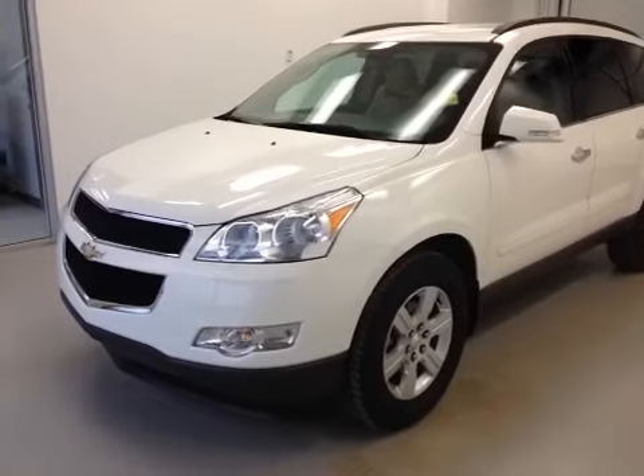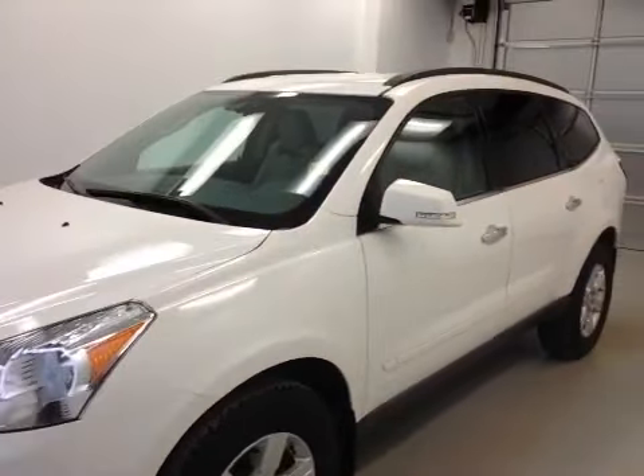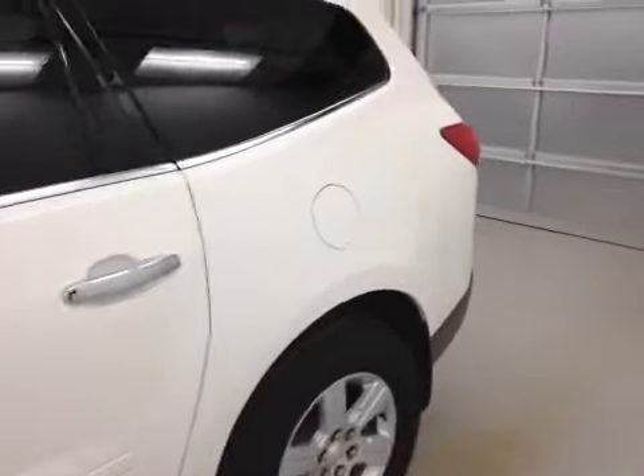Stock number 129833. 2012 Chevrolet Traverse, 4-door SUV, 18-inch rims, 3.6-liter direct injection engine. White.